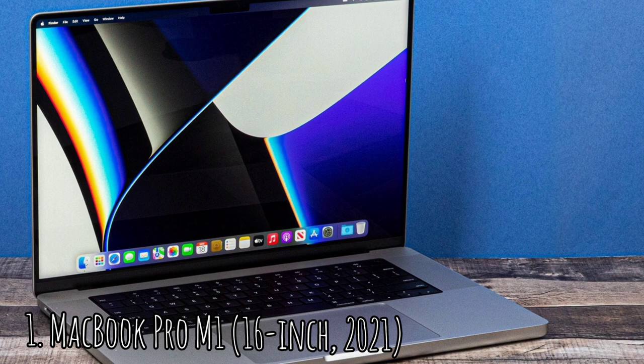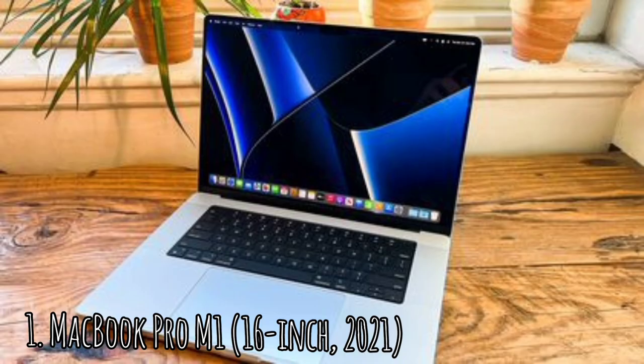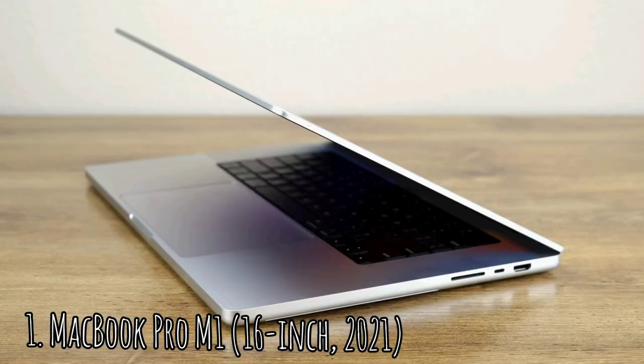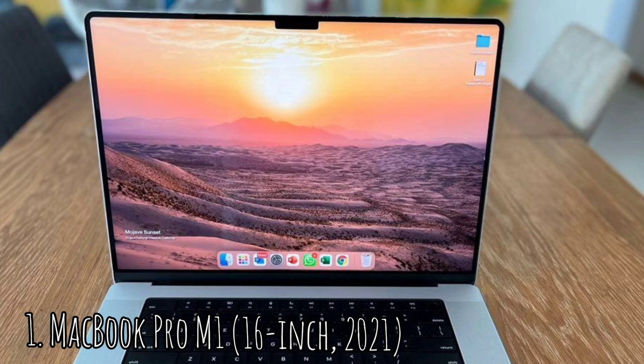MacBook Pro M1 16-inch 2021. The new MacBook Pro is a bit of a throwback — Apple has ditched its obsession with slender chassis in favor of more functionality, more ports, and more power. It's not huge, but it's designed with functionality in mind, not just looks. The top corners of the screen are rounded while the bottom corners are squared off. Touch ID is on the power button, speaker grills flank each side of the keyboard, and the large touchpad sits right where you would expect it.